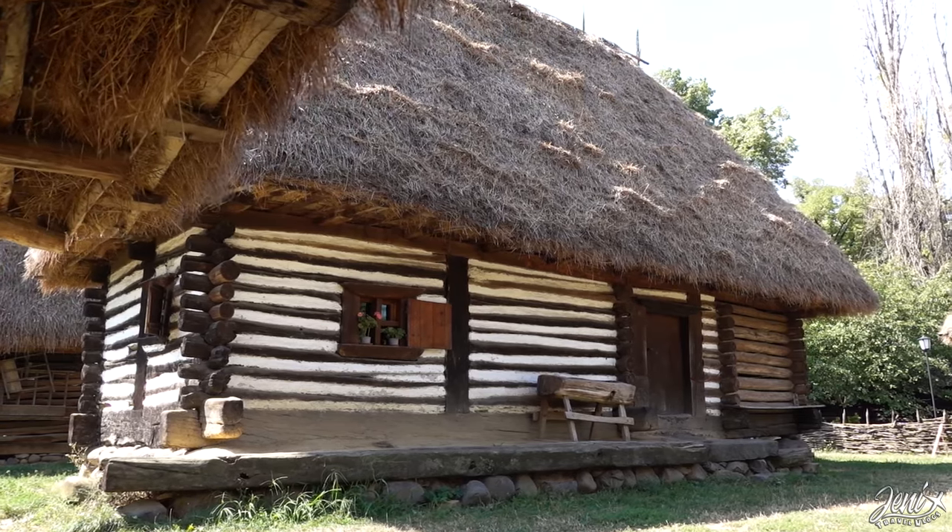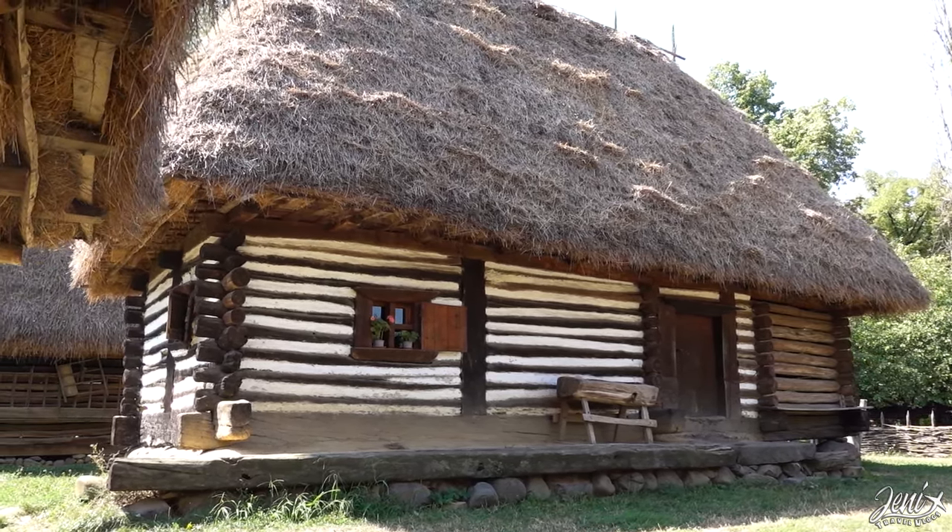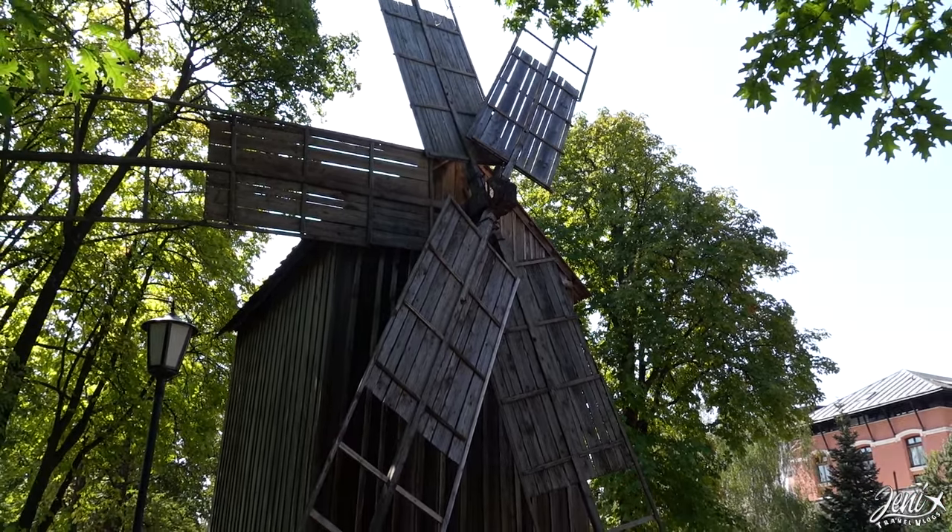Just next to Herăstrău Park is the Village Museum. It is made up of 340 houses, mills, and farms from all around the rural areas of Romania.